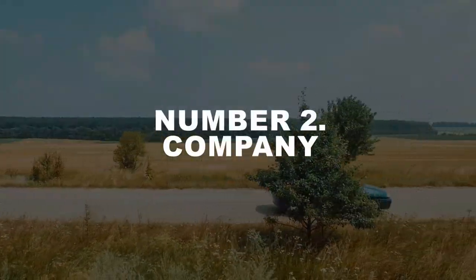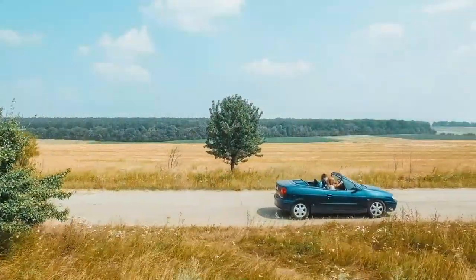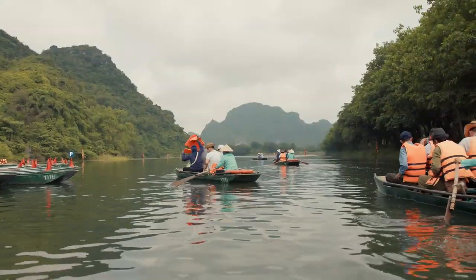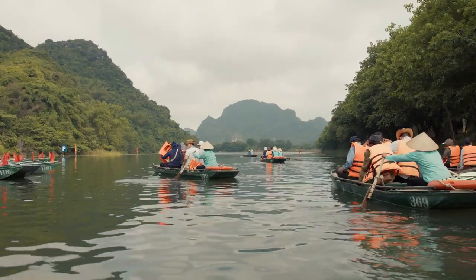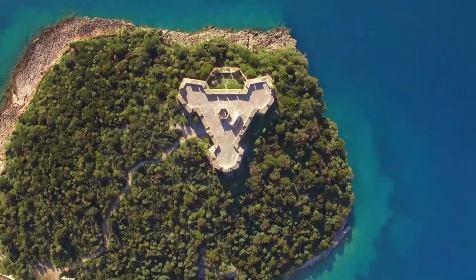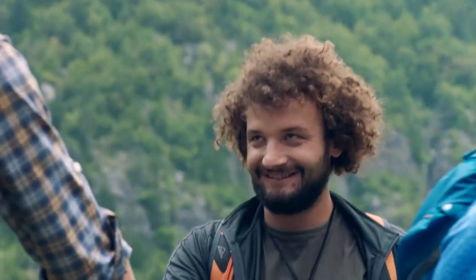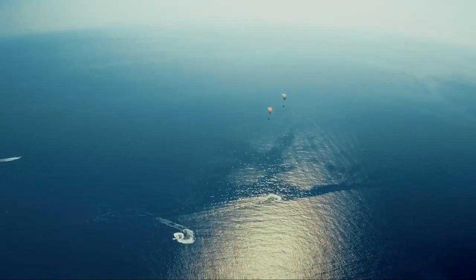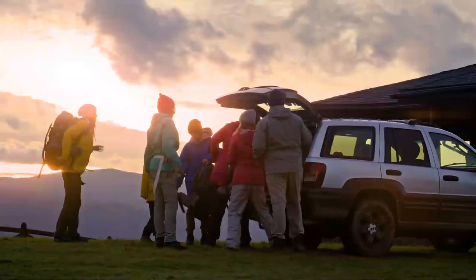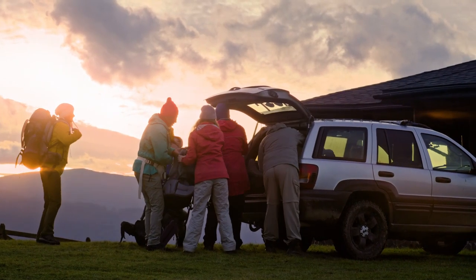Number 2: Company. Solo trips can be fascinating and fulfilling, but if you're on a budget, here is one of the best tips for traveling: have company. With a friend by your side, you can split much of the expense, including accommodation, food, transport such as taxis, and more. Profi can come in handy here, by the way, if you need to settle payments effectively.